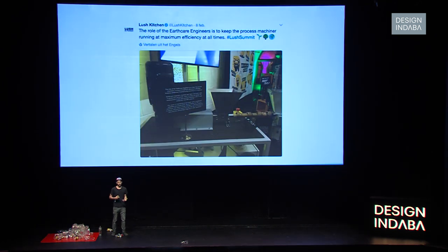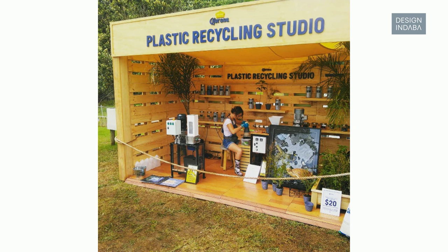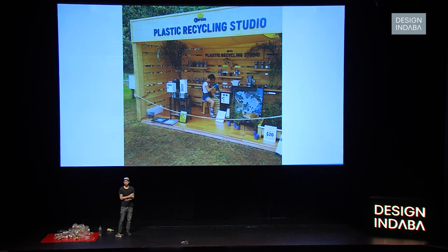It's also used by companies — usually they don't really ask, they just take it, which is okay. Our community sends a picture — Lush, who make soaps, built our extruder machine, and someone in our community spotted it. Corona recently used it as well to set up a recycling studio. For us it's all good — we don't really care who uses it or for what purpose, as long as more people recycle plastic, we're happy.